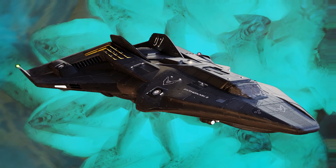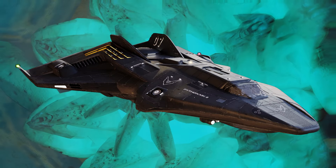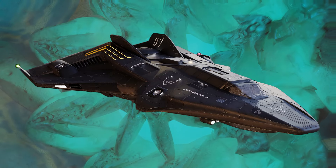The Python Mark II: available to buy with ARCs from the 7th of May, and with credits from the 7th of August.